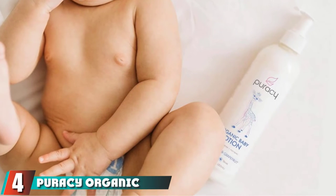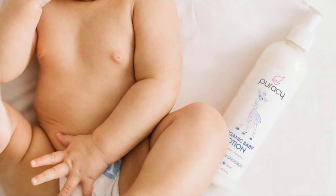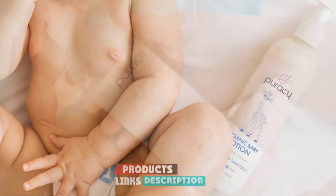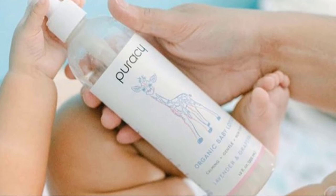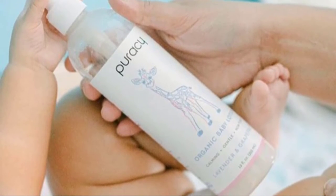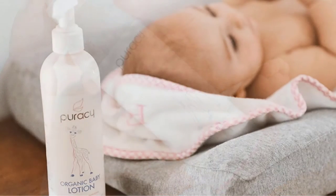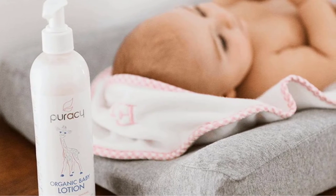Next, at number four, we have Puracy Organic Baby Lotion — our top pick for the best organic baby lotion. There are a lot of great benefits to organic products, and we are seeing more and more organic options on the market. Organic products are better for us and better for the environment, though the major downfall is the price, as organics simply cost more to produce and that rising cost transfers to consumers.